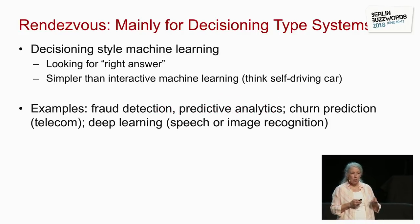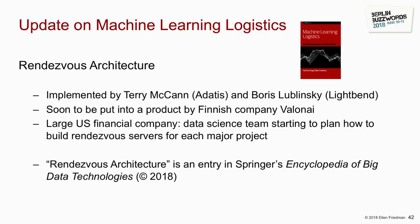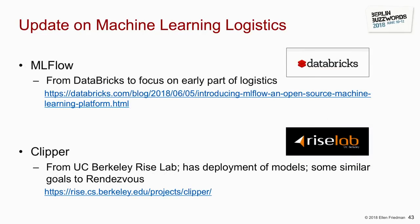Rendezvous architecture is a really good way to handle machine learning logistics for systems that are essentially decisioning — where you're looking for a specific answer — not complex interactive systems like autonomous cars. We wrote an entry in the Encyclopedia of Big Data Technologies on rendezvous architecture and streaming microservices. MLflow, from Databricks, handles early aspects of input data management and logistics. Clipper, from the RISE Lab at UC Berkeley, is a really interesting system — some of its goals and design aspects are similar to what the rendezvous architecture tries to address.